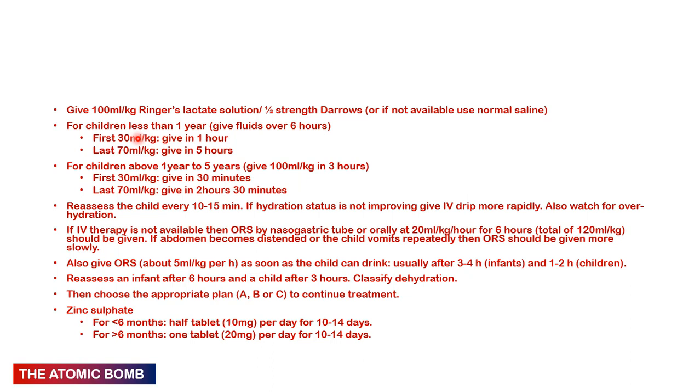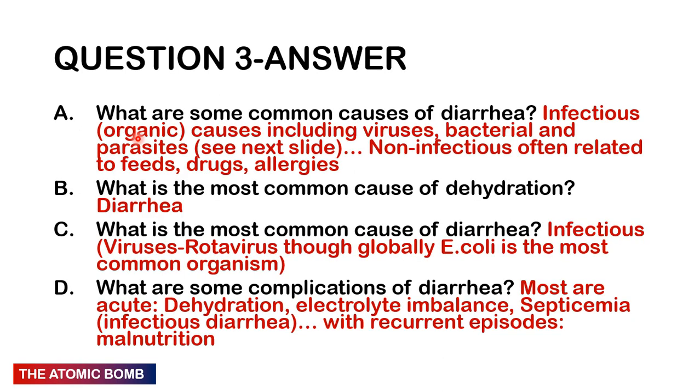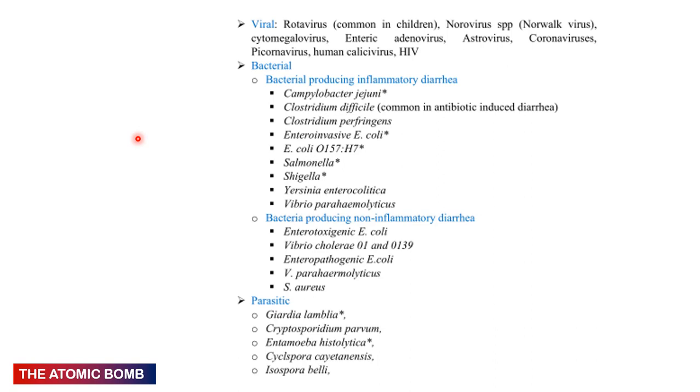Question 3: What are some causes of diarrhea, what is the most common cause, and what are some complications? Causes are mostly infectious — viruses, bacteria, and parasites. Non-infectious causes include inappropriate feeds (formula too dilute or concentrated), antibiotics, allergies, lactose intolerance, coeliac disease, and malabsorptive syndromes. Infectious viral causes: rotavirus (by far the most common cause in children), norovirus, cytomegalovirus, enteric adenoviruses, astroviruses, coronaviruses, picornaviruses, human caliciviruses, and HIV.